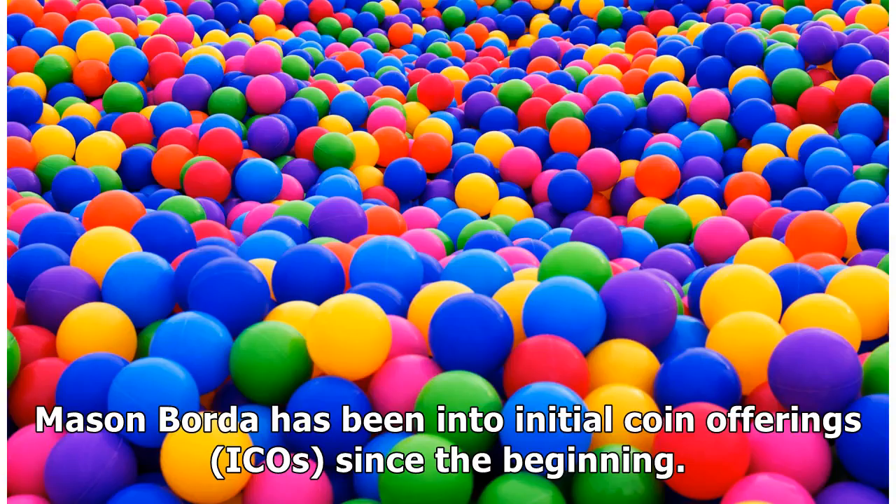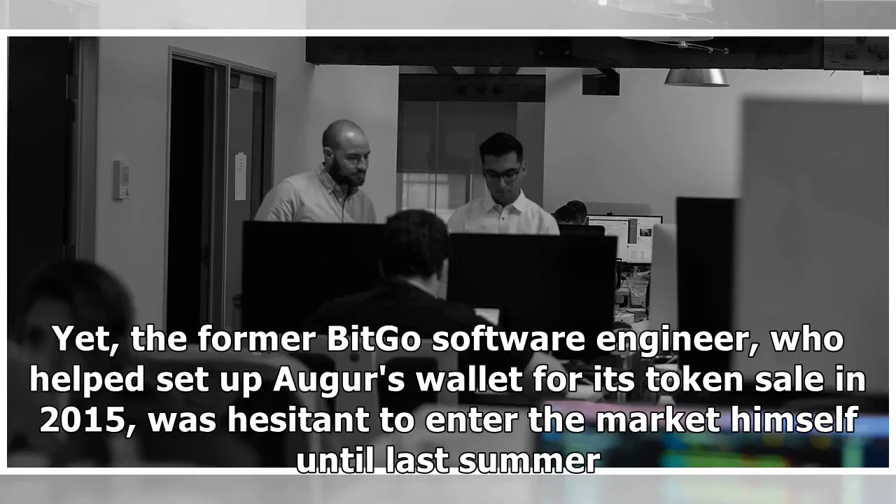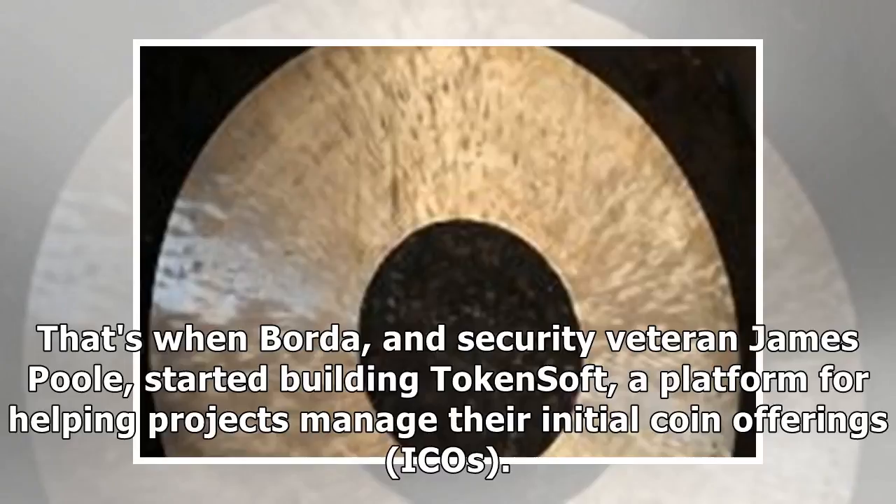TokenSoft's Mason Borda has been into initial coin offerings since the beginning. The former BitGo software engineer, who helped set up Augur's wallet for its token sale in 2015, was hesitant to enter the market himself until last summer. That's when Borda and security veteran James Poole started building TokenSoft, a platform for helping projects manage their initial coin offerings.